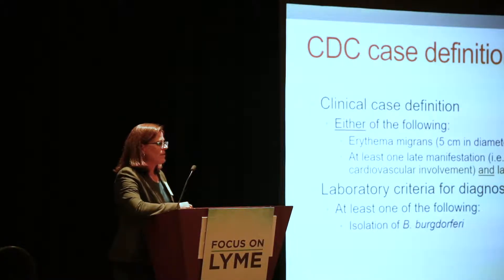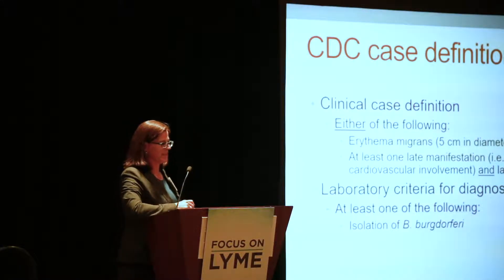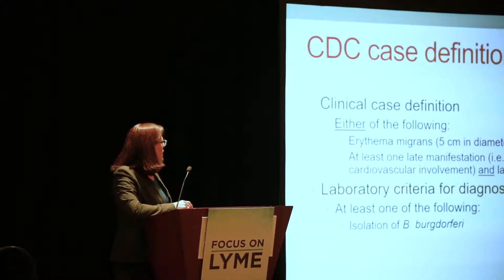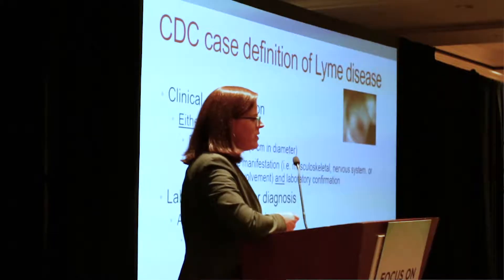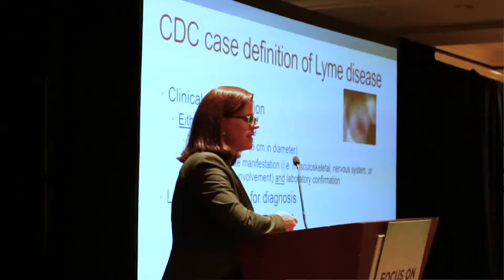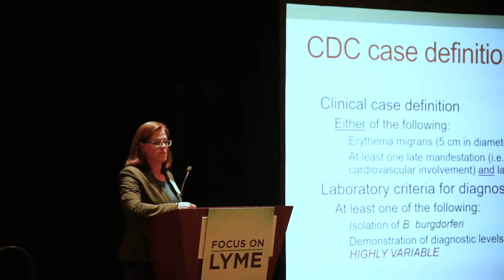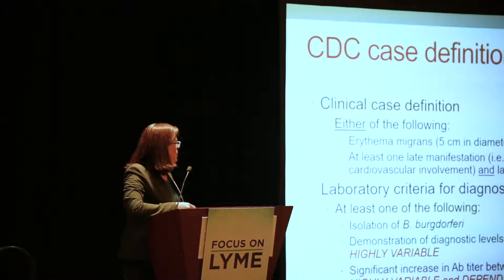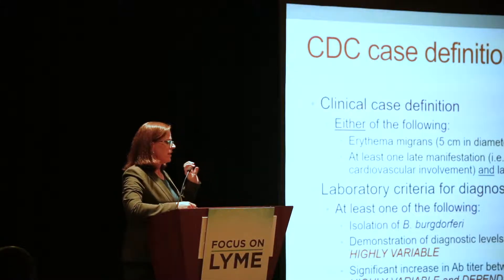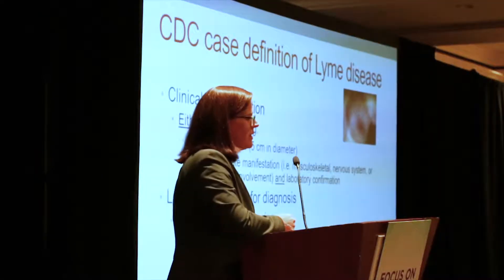The clinical case definition requires an erythema migrans rash at least five centimeters in diameter, or you don't have Lyme disease, and at least one late manifestation and laboratory confirmation. One way is to isolate Borrelia burgdorferi from a skin biopsy or blood, but that happens maybe 10% of the time if you're lucky. There's also the demonstration of diagnostic levels of IgM or IgG, which can be highly variable, or a significant increase in antibody titer between the acute and convalescent serum samples.